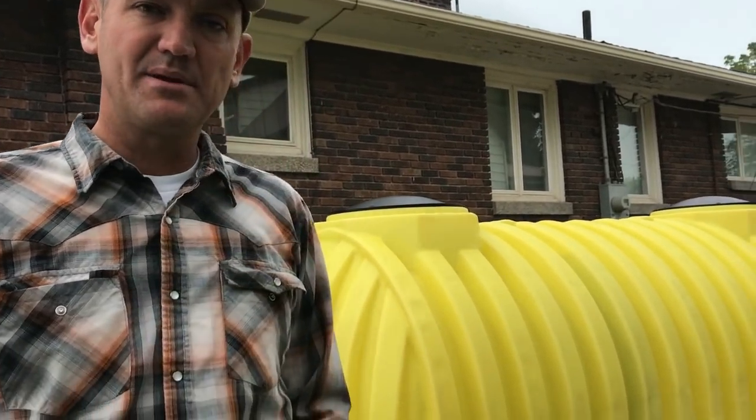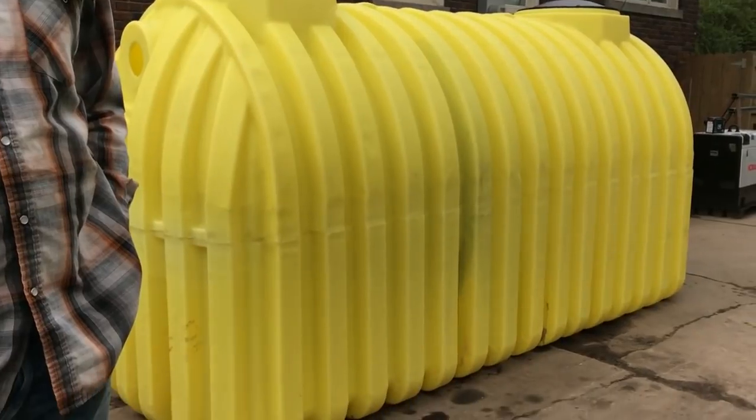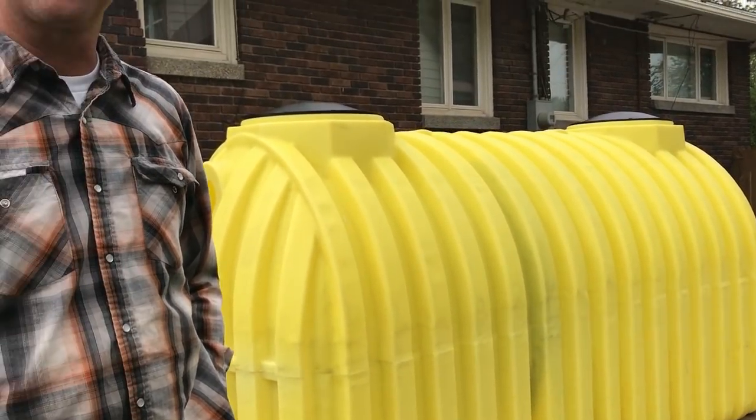I did my homework and research and decided the plastic tank was the best way to go. I reached out to the company and talked with them to make sure it was right for my area. This also has to be a state-approved tank — you can't just get any 1,500 gallon tank. I made sure this was an Idaho-accepted tank.